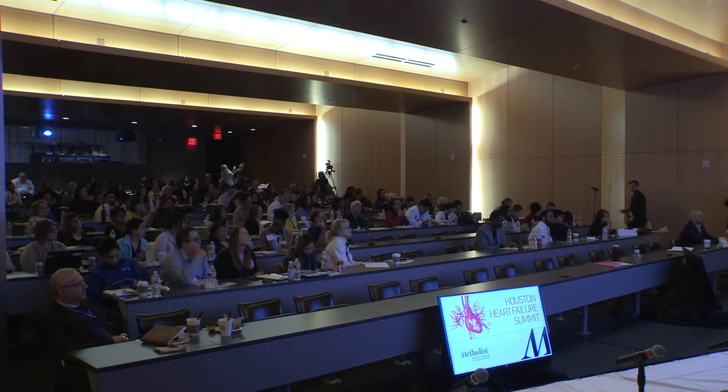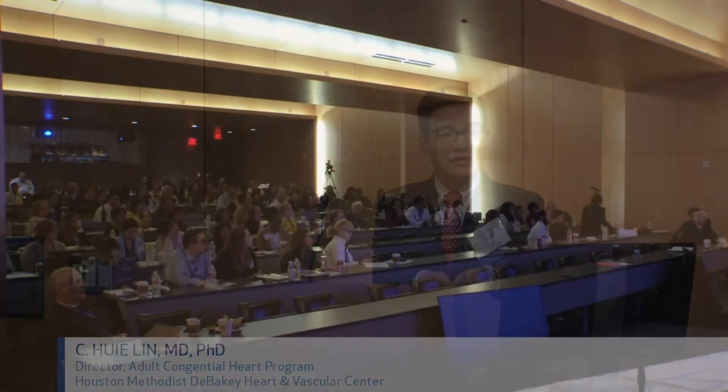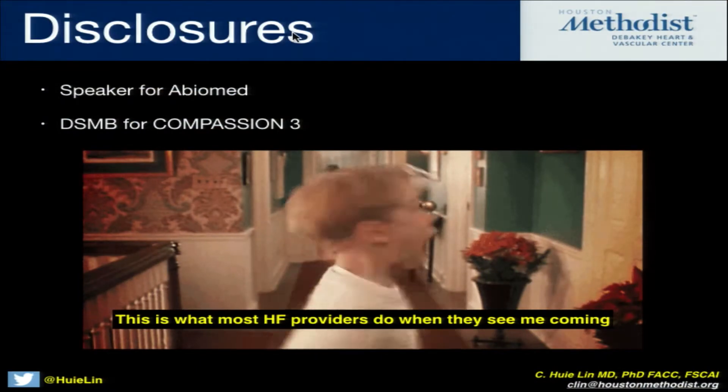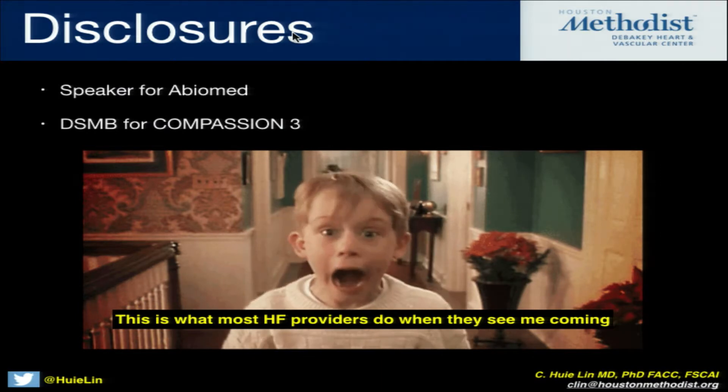Thank you, Jerry. It's a real honor to get a chance to talk to you guys today. What was really great is Nir actually introduced the field by talking about Fontan circulation. Raise your hand if you actually know what a Fontan circulation is. That's the perfect setup for us today. We're going to talk a little bit about that near the end of my talk. Here are my disclosures: I am a speaker for Abumid, and I am on the DSMB for the Sapien-3 trial in pulmonic position.